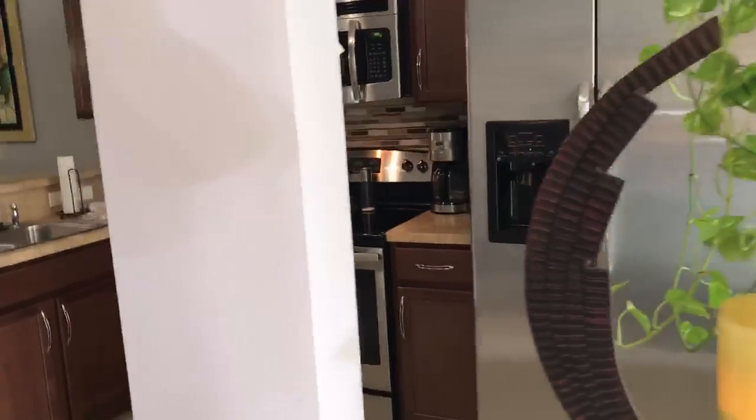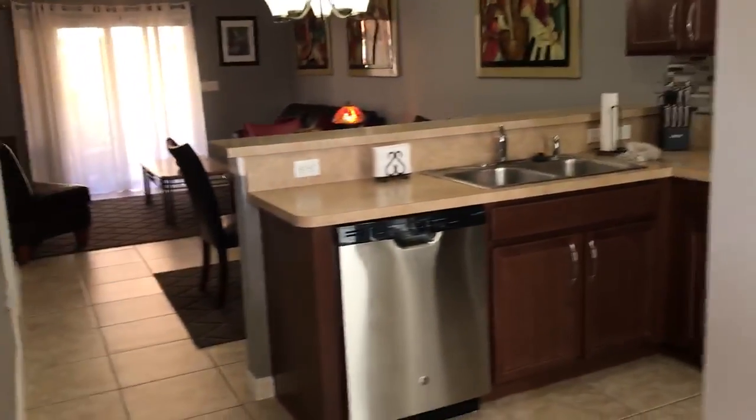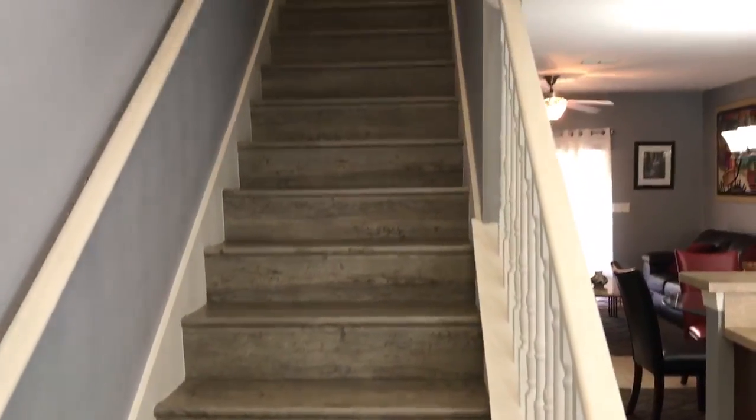We have stainless steel appliances in the kitchen, tile floors, and this is a laminate flooring that's waterproof that goes up the stairs.